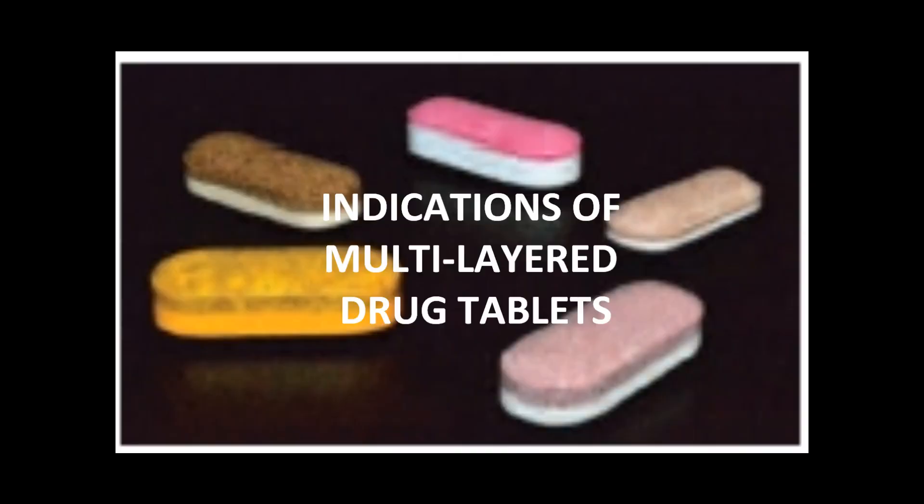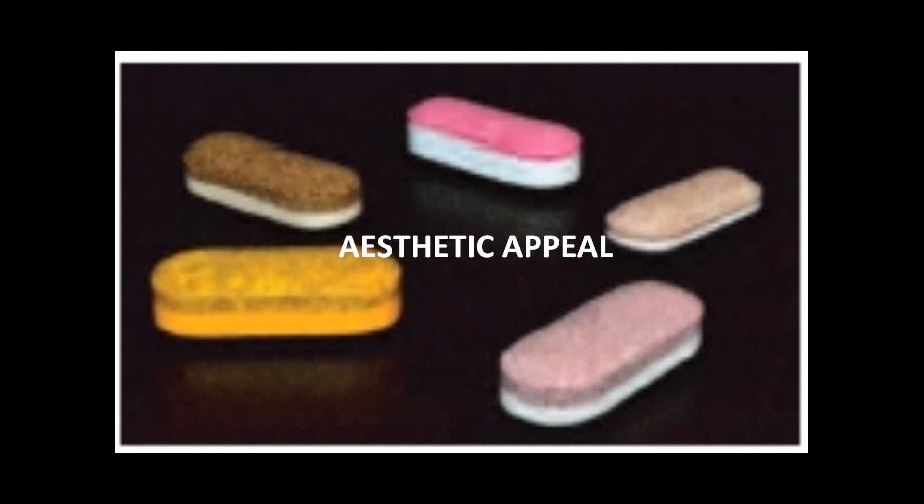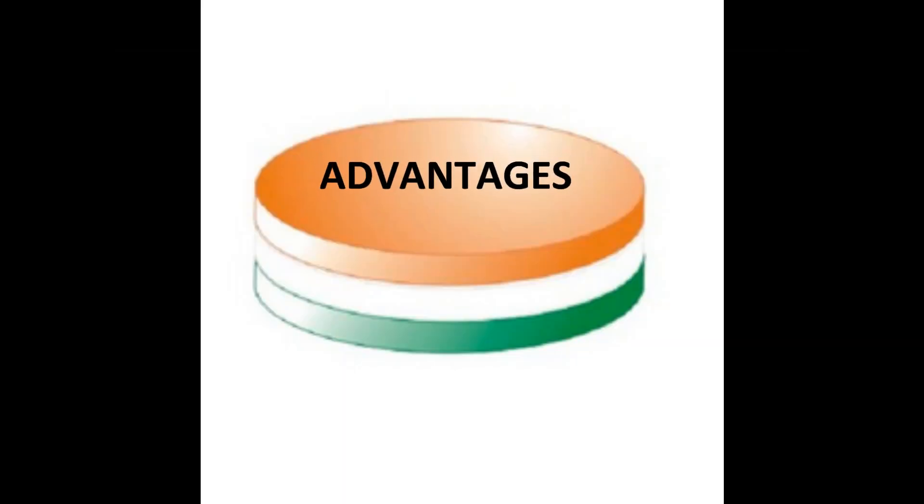Some indications of multilayered drug tablets are modified release formulations, separate from those that are immediately bioavailable, aesthetic appeal combination products, and product line extensions. Multilayered drug tablets have many advantages.